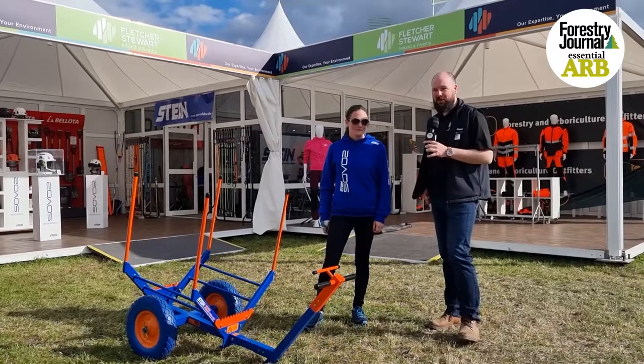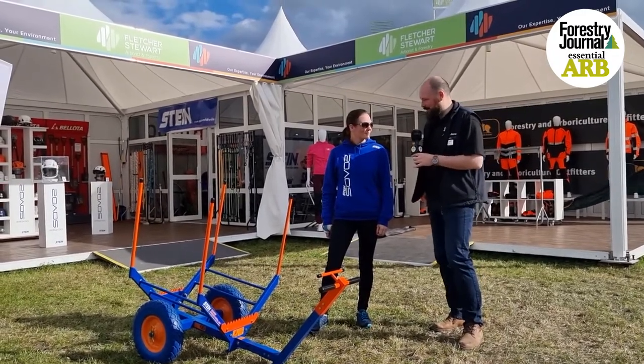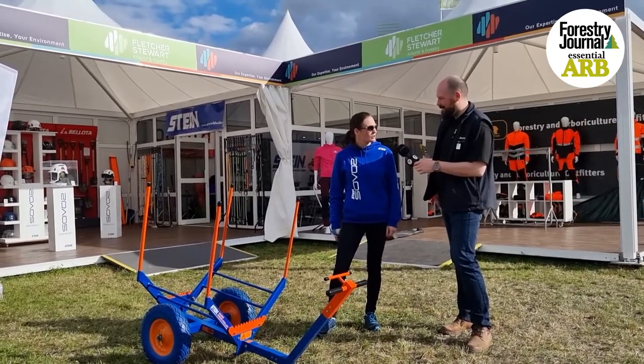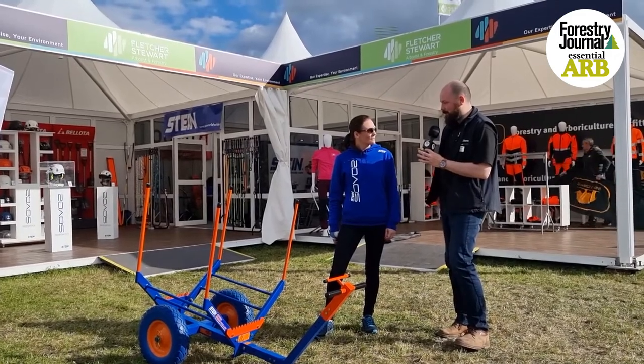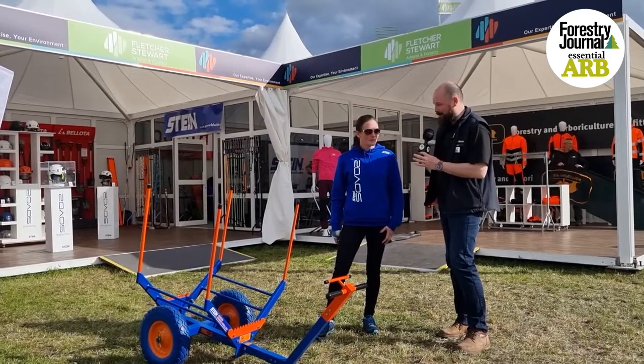I'm at APF 2022 on the Fletcher-Stewart stand, joined by Emma. How has the show been for you? It's been really good — well attended and we've had some really good feedback on the new products here this weekend. You've had some great products to show off to people, so it would be great if you could give me a tour of everything that you've been displaying.